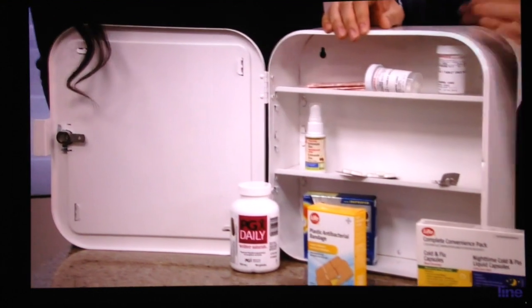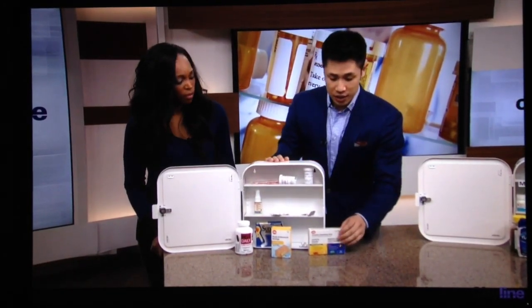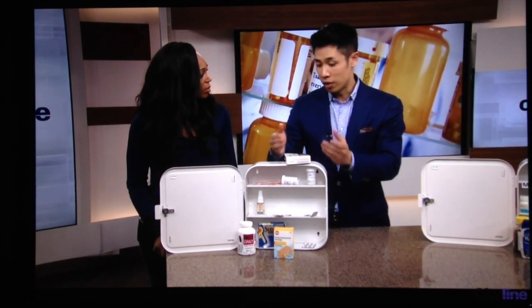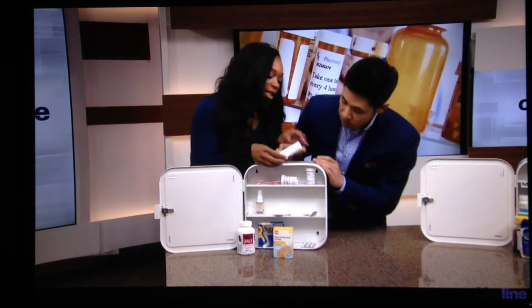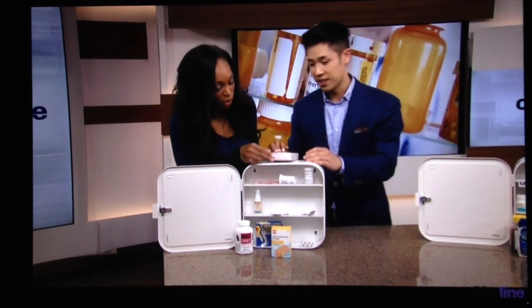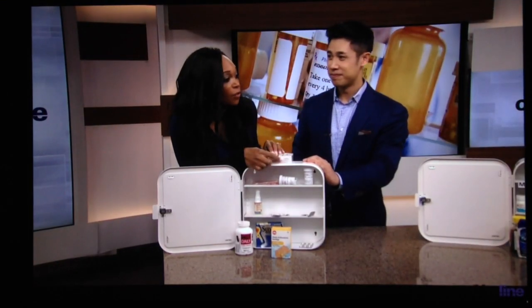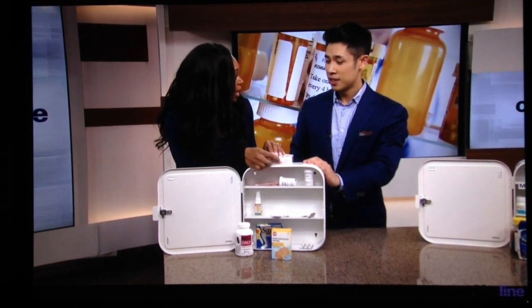The first thing to do when checking your medicine cabinet is to check for expiry dates. Every single vitamin, medicine, and bottle or packaging will have an expiry date on it, just like this one here. You can always find it — it's there somewhere, right there in teeny tiny little writing. If you don't look at that, you could be in a bit of trouble.